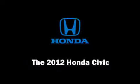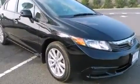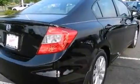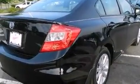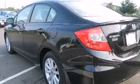Treat yourself to a test drive in the 2012 Honda Civic Coupe. This four-door five-passenger sedan still has fewer than 30,000 miles. It features an automatic transmission, front-wheel drive, and a 1.8-liter four-cylinder engine. Top features include a split folding rear seat.